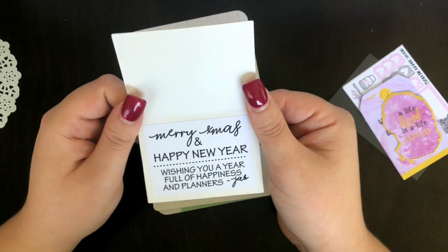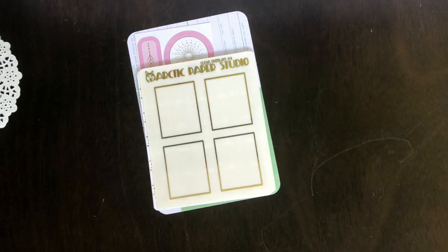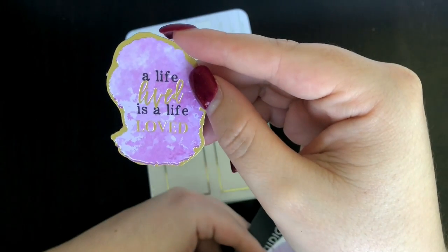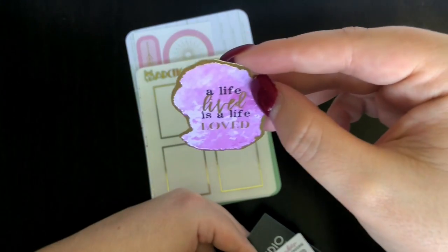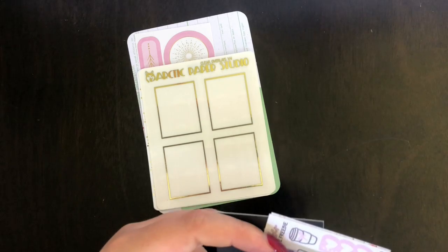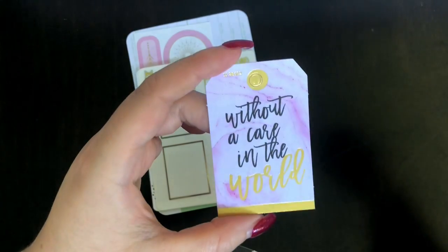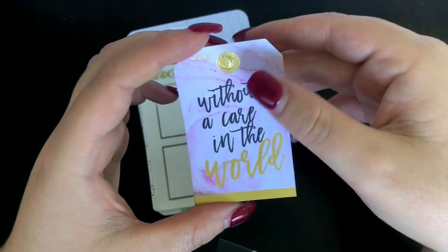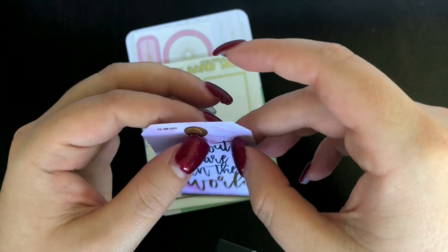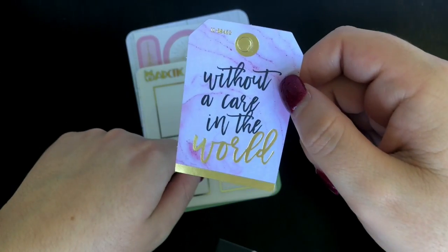There are some little freebies: a die cut that says 'A life lived is a life loved' — it's like a little geode foiled design, very cute. Then a little card that says 'Without a care in the world' — I'm pretty sure I want that to be my motto for this year. Last year was a roller coaster, and I feel like a lot of people I've spoken to had a very up and down 2018 — so guys, without a care in the world, 2019 — we got this.